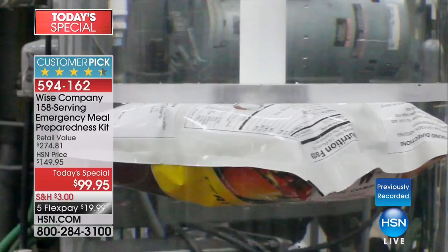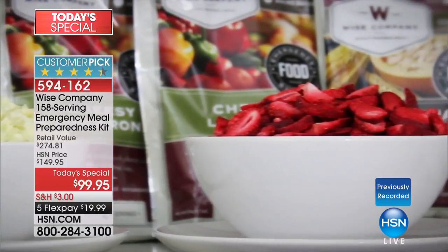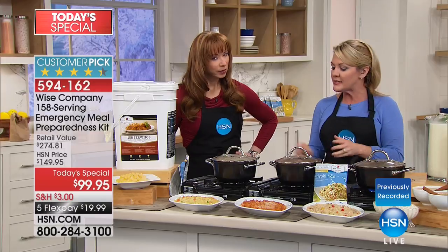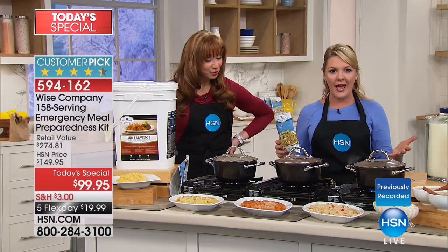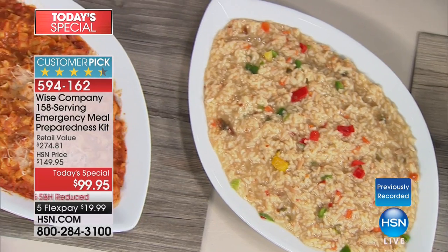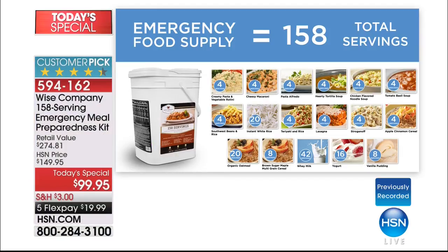Scientists created the pouch this food comes in — it's an atmospherically tested pouch. They've figured out how to shut out oxygen and humidity, because it's oxygen and humidity that cause food to spoil. This has been perfectly engineered so that if kept in a cool, dry place, the food in here will stay safe for up to 25 years. So we're talking great-tasting food that's shelf stable for 25 years. All I have to do is add water — I don't even need a pot or hot water.